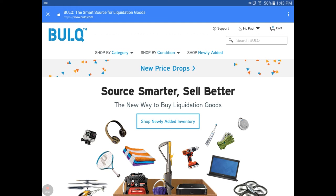This is the Bulq website. All you have to do is go to www.bulq.com to get to this website, and then we'll show you how you go about purchasing and looking at different things to buy. You see the Bulq logo at the top left, the different categories you can shop by, condition, shop newly added, and new price drops. That's something really neat to look at - it shows you the different boxes or pallets that they're dropping the price on. The biggest thing you're going to look at when you first pop up Bulq is just click on the shop newly added inventory right in the middle of the screen.